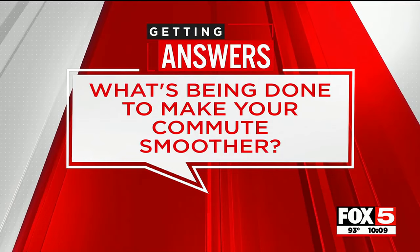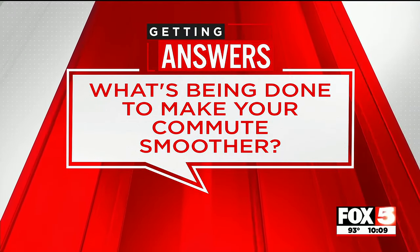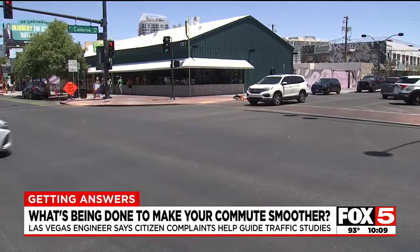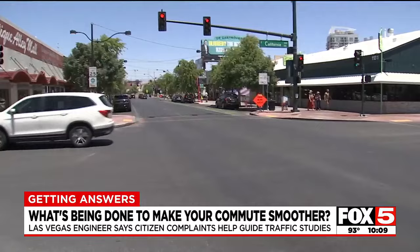Las Vegas is working to make our roads better and safer, but it needs your help to do that. Officials say it relies on people to report the issues they're seeing and where the problem areas are. So what is being done to make your commute smoother? Fox 5's Shawna Calafi is getting answers. City traffic engineer Joseph Norby says at any given time, there are a dozen to 20 traffic studies being conducted throughout Las Vegas.